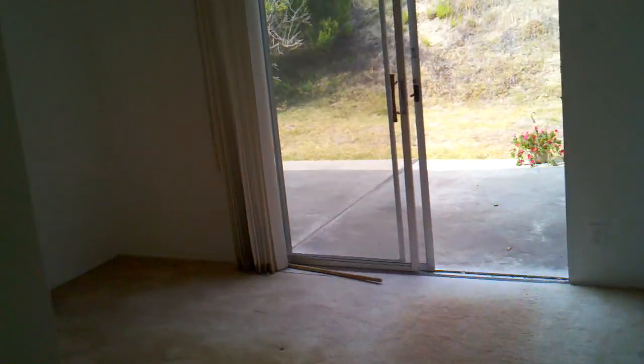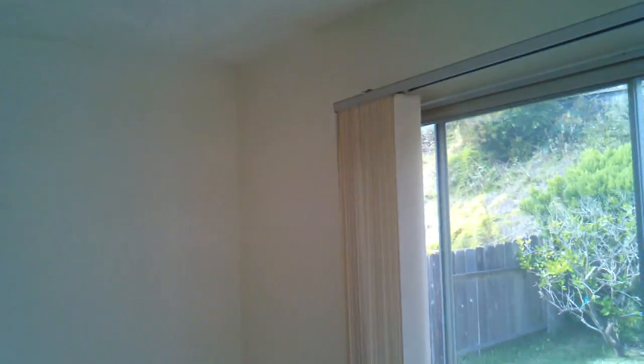The bedroom also has a regular closet door — nothing special, no door out. Here's the second room: regular size, regular closet door. Popcorn ceiling, not really painted well.